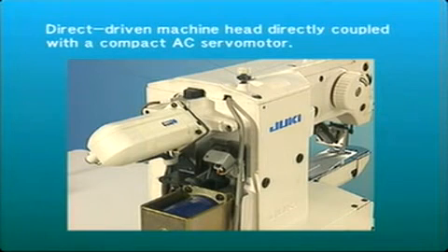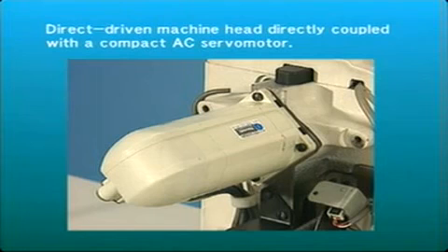With its direct-driven machine head directly coupled with a compact AC servo motor, the machine incorporates excellent response with upgraded stop accuracy.